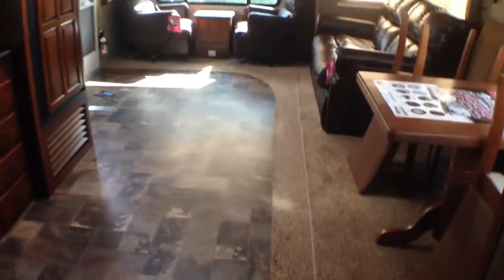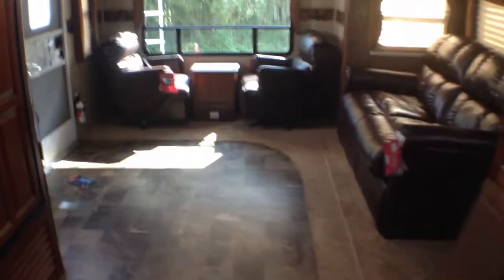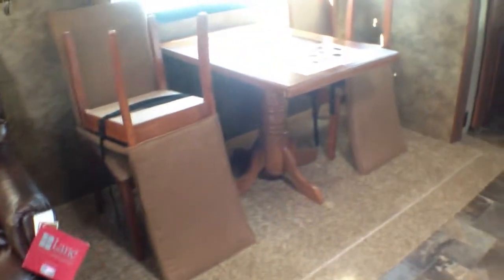Moving into the living area — this is a rear living model so we've got a nice big living room. We have our double recliners; all of the furniture is by Lane Furniture, so you're looking at some really good quality. Our sofa and our freestanding table make it feel a little bit more like home.